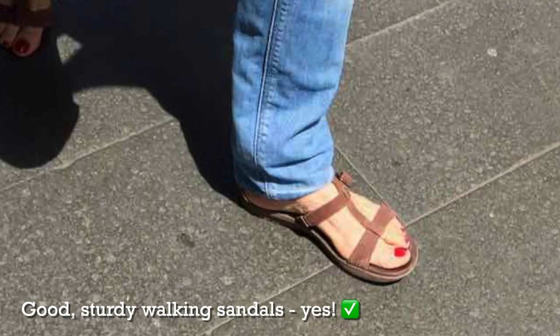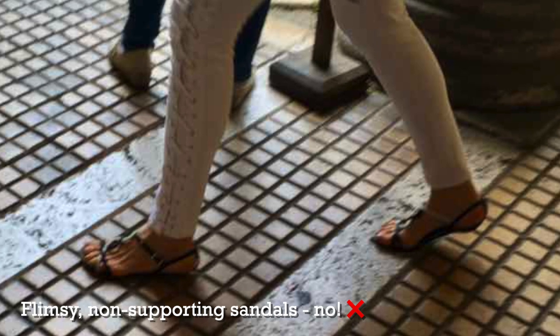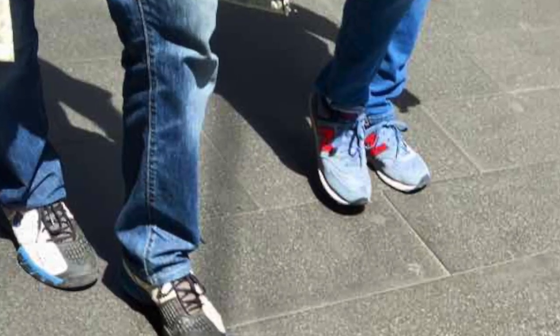I would suggest bringing two pairs of shoes — at least one closed-toed pair, and if you want, a pair of sandals as well. If you're going to wear sandals, make sure they're the really sturdy walking kind. For closed-toed shoes, something comfortable to walk around a lot in, like trainers, sneakers, running shoes, or hiking shoes. As for clothing, just keep it simple: comfortable, breathable fabrics, particularly cotton and linen.